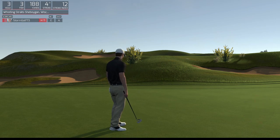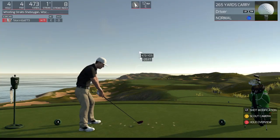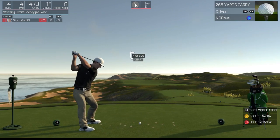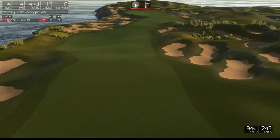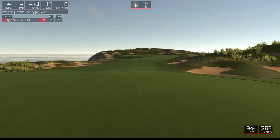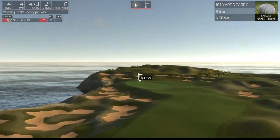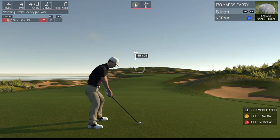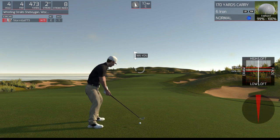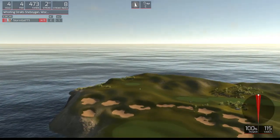Next hole coming up. Nice, got a nice even par on your scorecard after that one and after the handicap adjustments. It's looking good. Now we are looking at around 185 yards to the pin. Even par on your scorecard after that one and after the handicap adjustment.